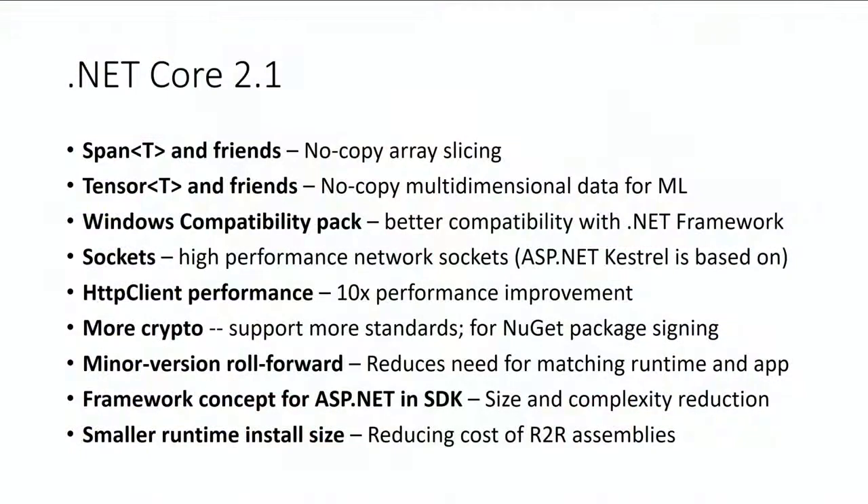Let's jump into .NET Core 2.1. We have a set of features that have been built out in the open. The first two are Span<T> and Tensor<T> — new framework types that allow for high-performance scenarios. Span<T> basically lets you have a virtual array on top of the original one, so you can give someone a window into part of an array without copying data — no extra memory allocation.